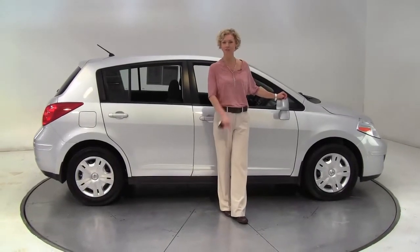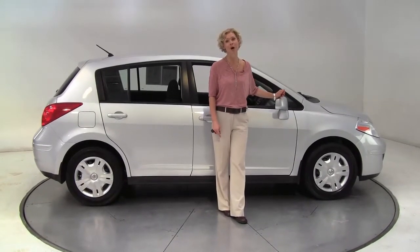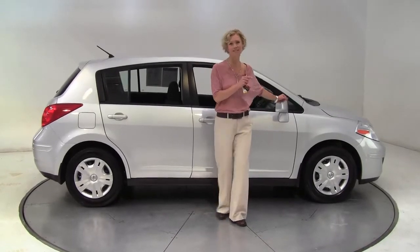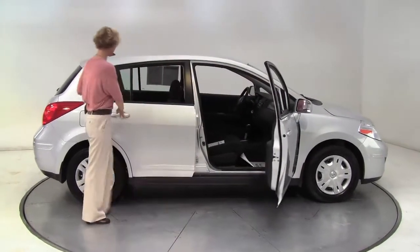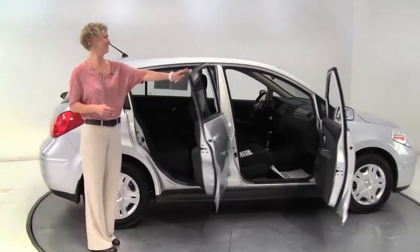Hello there, wise buyers. This is Erin coming to you once again from Feldman Nissan, Bloomington, Minnesota with a 2010 Nissan Versa for you. This is brilliant silver, charcoal cloth interior, two-owner vehicle.